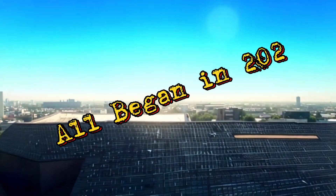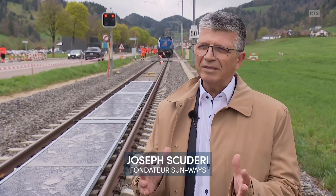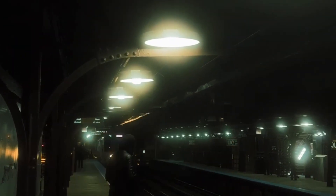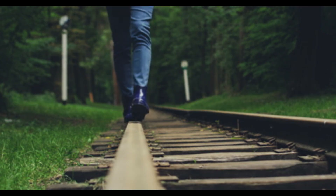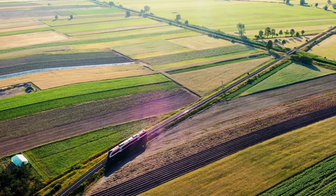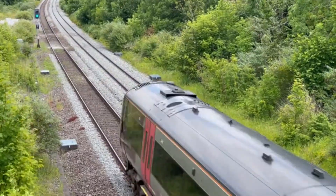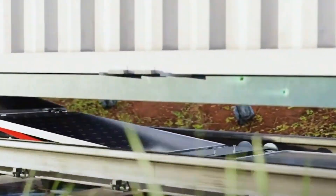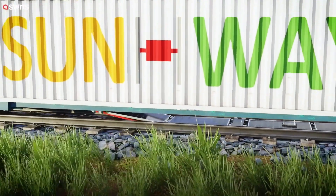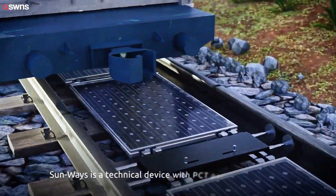It all began in 2020. Joseph Scuderie, a Swiss entrepreneur, was standing on a platform in Rennes, a town west of Lausanne. He looked down at the space between the tracks — thousands of kilometers of rail, sitting in the sun, unused. And then the question hit him: what if this space could generate electricity? That moment led to the birth of Sunways, a startup aiming to merge solar energy with railway infrastructure.